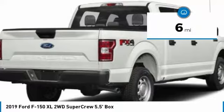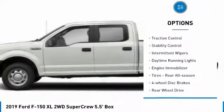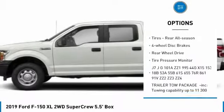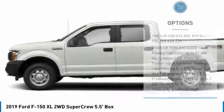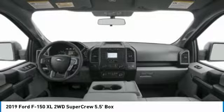This vehicle has less than 100 miles. Here are some of this vehicle's great options: brake assist, traction control, stability control, intermittent wipers, daytime running lights, engine immobilizer, rear all-season tires, four-wheel disc brakes, rear-wheel drive, and tire pressure monitor.